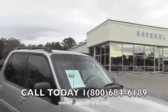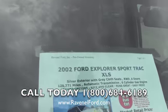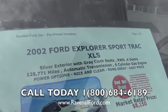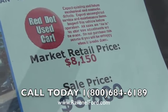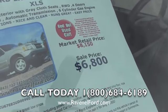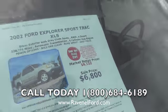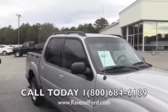Now, let's take a look at the price. She's got 128,771 miles, automatic transmission, V6. If you go on NADA.com, the market retail price is $8,150. The sale price at Ravenel Ford is $6,800. There are no dealer admin fees, no doc fees of any kind, no processing fees.